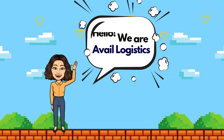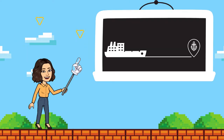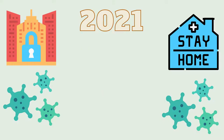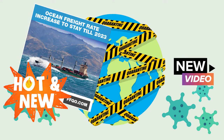Hello, we are Avail Logistics, a freight forwarder located in the US. Today we will explain how port congestion happens and how it can affect your business. Vessel and port congestion levels in 2021 so far have been unprecedented.